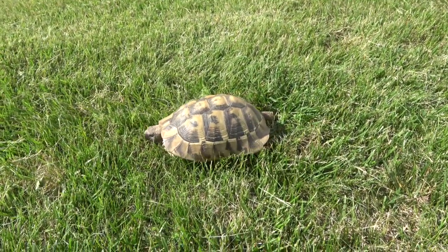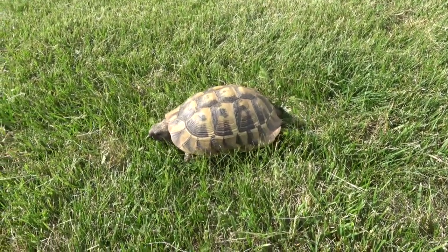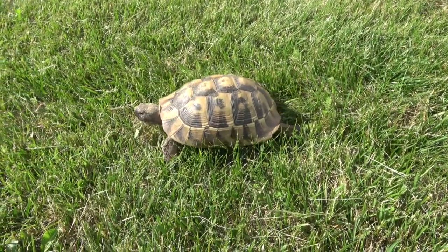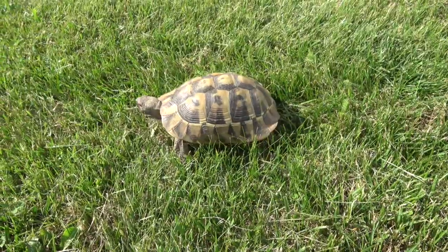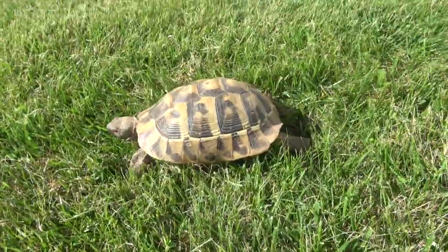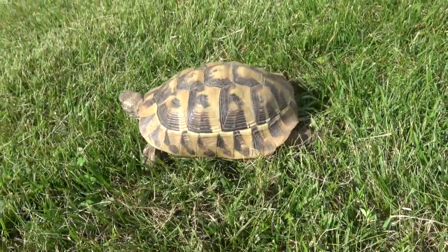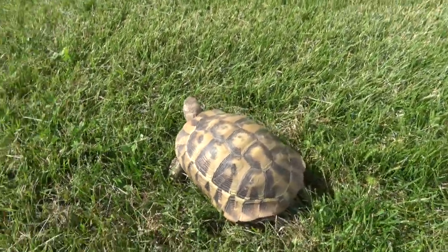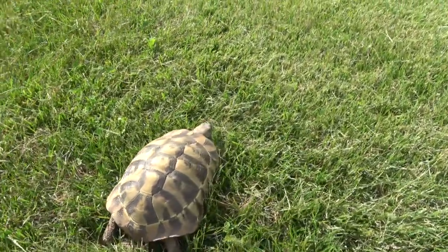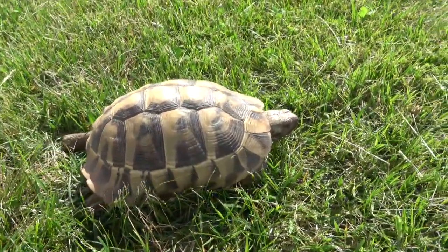Greek tortoises are herbivores, like most tortoises, and they'll spend much of their time grazing on the edible landscape. You should provide a variety of plants like dandelions, clovers, plantains, wild strawberry, and thistle for them to eat. For a more complete list of edible tortoise plants, refer to this video here. Some store-bought salad plants are okay. Iceberg lettuce provides a lot of water and fiber but not a lot of nutrition, so it shouldn't be fed as a staple. Calcium supplementation is helpful, especially if the tortoise is immature and growing.